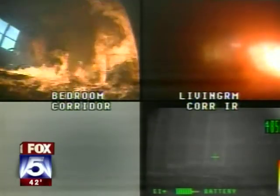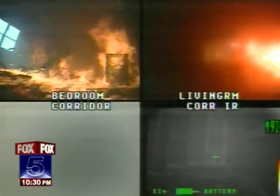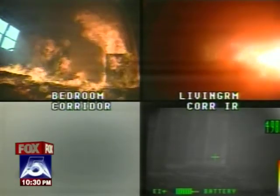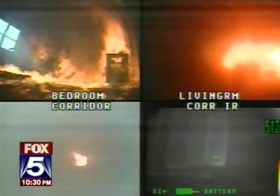This video shows the blaze starting in a bedroom at the upper left-hand corner, then hot smoke moves into the living room and eventually to the hallway and staircase, where in a matter of minutes the temperature goes from 71 to 1,500 degrees Fahrenheit.